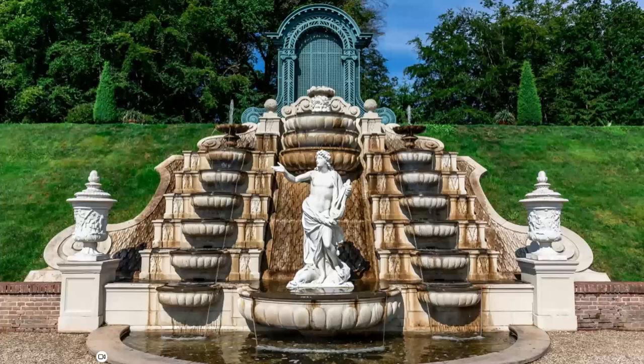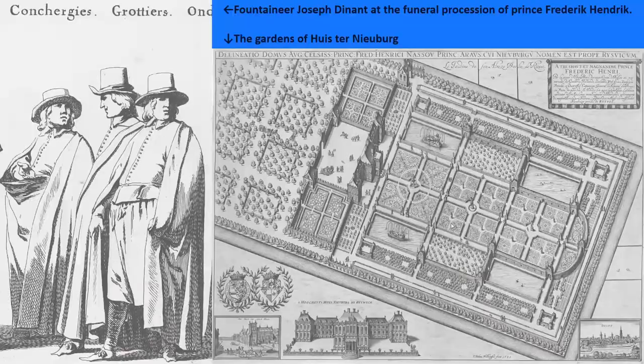When William III appointed his first fountaineer for the gardens at Loo Palace, he followed in his grandparents' footsteps — Prince Frederick Henry and Princess Amalia. Frederick Henry and Amalia had a number of gardens laid out around The Hague, and fountains were a very important part of these gardens. To design and construct these fountains, they engaged Joseph Dinal from early on. Joseph Dinal was probably born in present-day Belgium, but was living in The Hague when Frederick Henry commissioned him. He manufactured fountains for the gardens of Huisden-Nijevburg and Honselaarsdijk, as well as some grottos. On the picture, you can see a bird's eye view of the gardens of Huisden-Nijevburg, with four ponds and two fountains — magnificent waterworks.